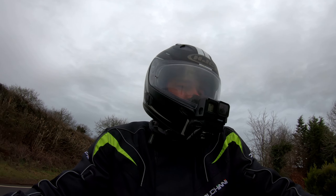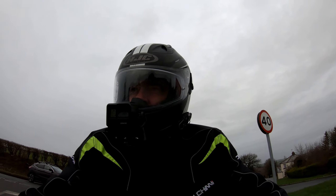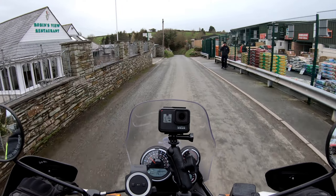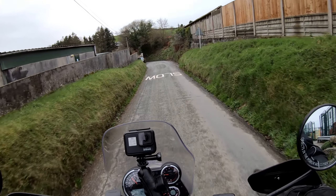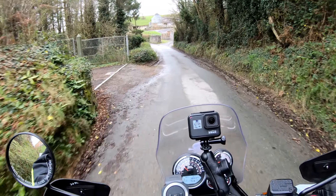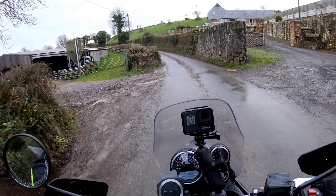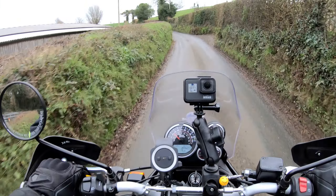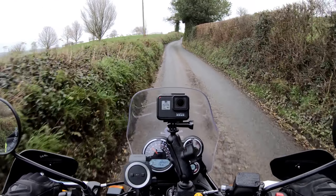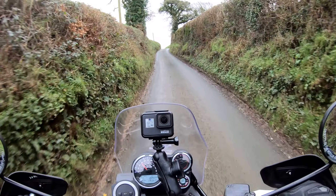Hello my friends and welcome to the filthy lanes of North Cornwall. I'm afraid I haven't had much time for putting videos together recently and it's going to be a few more weeks before I'm back to normal — I'm trying to sort a few things out at home. But I just thought I'd knock this quick video together, which is likely to only interest those of you with a Royal Enfield Himalayan.